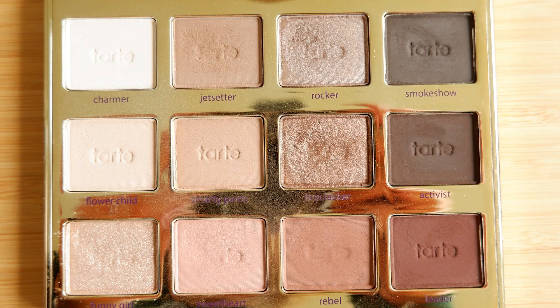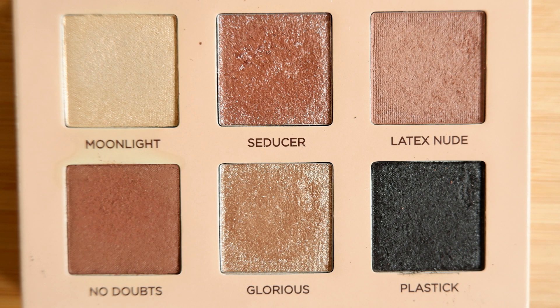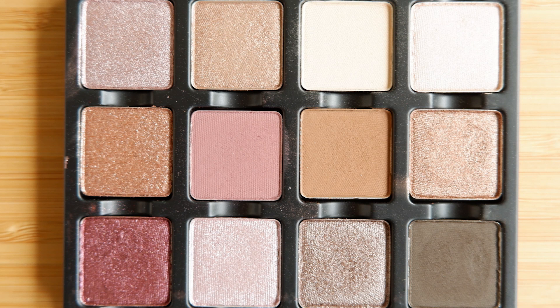In the red corner, we've got the Tartlet in Bloom. In the green corner, we have the Persona Identity 1. In the yellow corner, we have the Nabla Cutie Nude. And in the blue corner, we have the Kashmiri from Viseart. Those are the four palettes we are going to be comparing and contrasting in today's video, and we will declare a winner towards the end. Let's just get started.